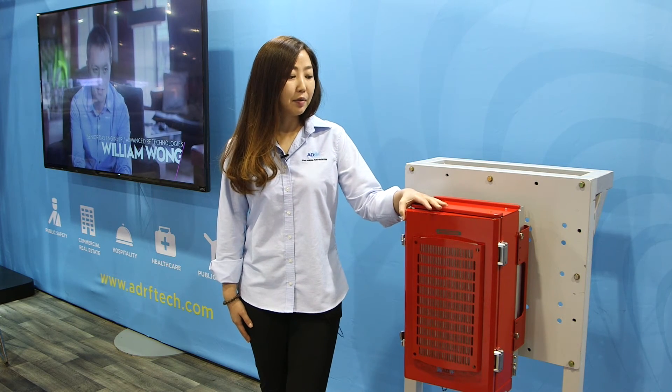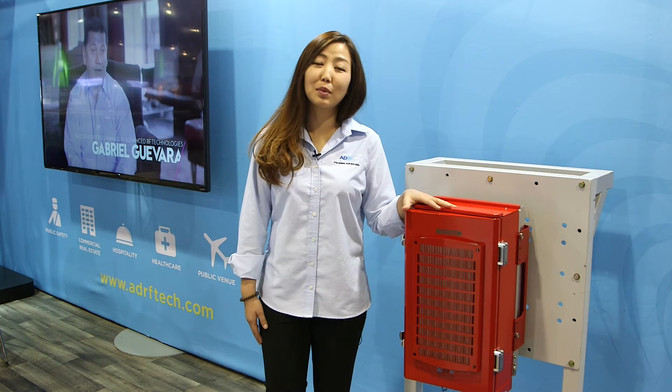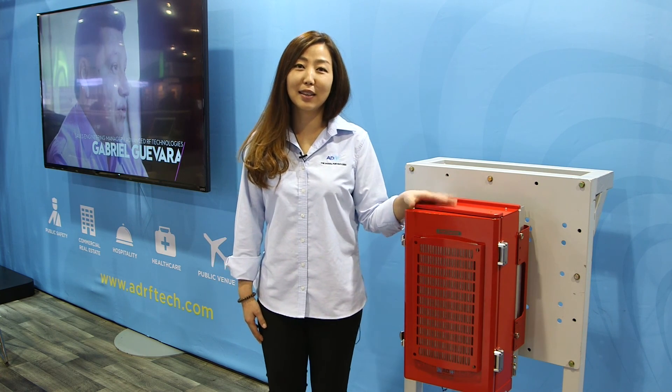We also have a similar product line for VHF and UHF frequencies, and you can find that information on our website at www.adrftech.com.